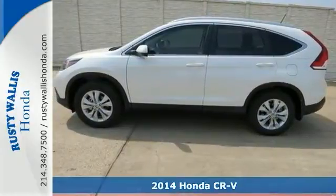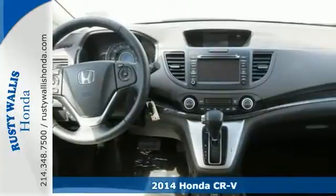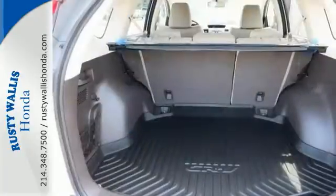If you demand the best, this outstanding 2014 Honda CR-V is for you. It has a great cockpit layout with all the controls easy to find and right where you need them. Plus it has navigation, a backup camera, privacy glass and a sunroof.